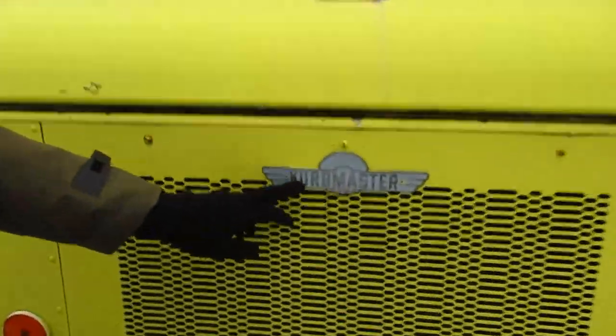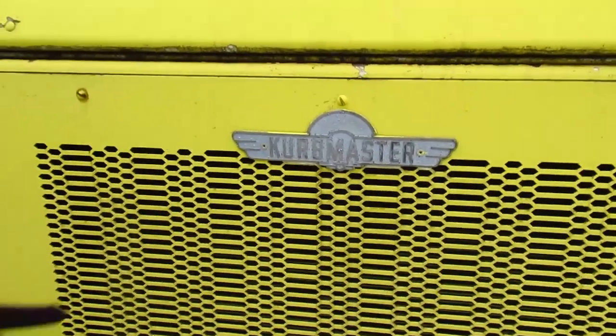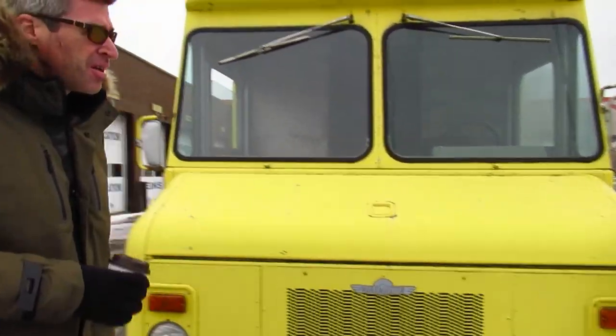The name 'Curbmaster' is one that comes from the 70s and 80s. Actually, looking at the pattern on the grill — this bizarre pattern — and also the hood opens here with this release, it could be from the 90s. I think it's more likely from the 80s than anything else.